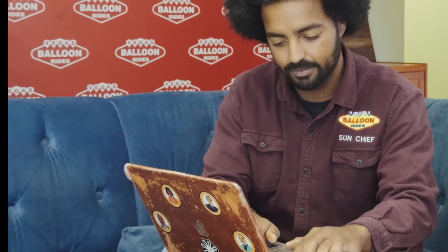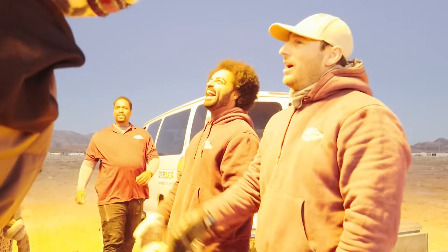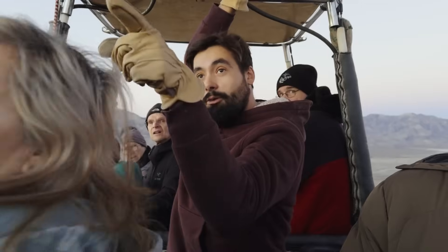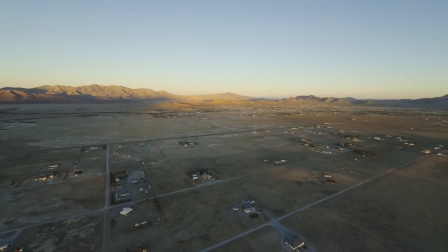And as the owner, what hats do you wear? I do HR, marketing, payroll, and then I'm out in the field pretty often. My business partner and lead pilot here, Jeff, has been teaching me for the last couple of years. You're not currently a pilot, but you're studying to become one? Yes, soon to be.